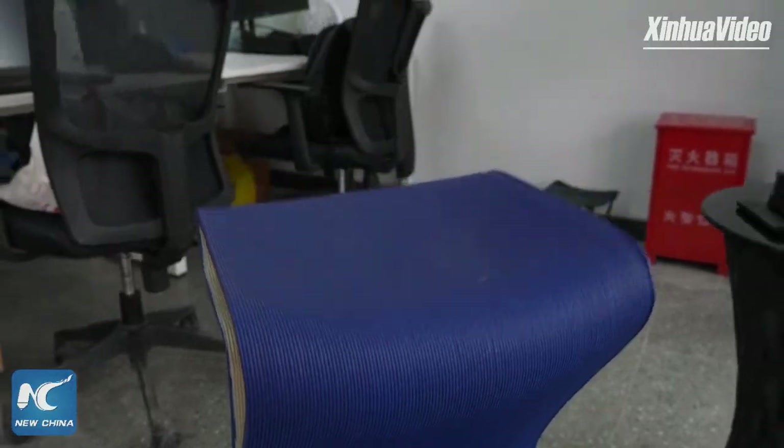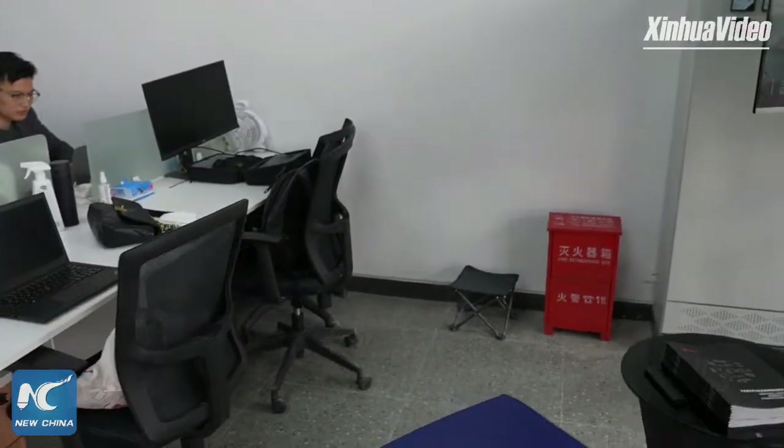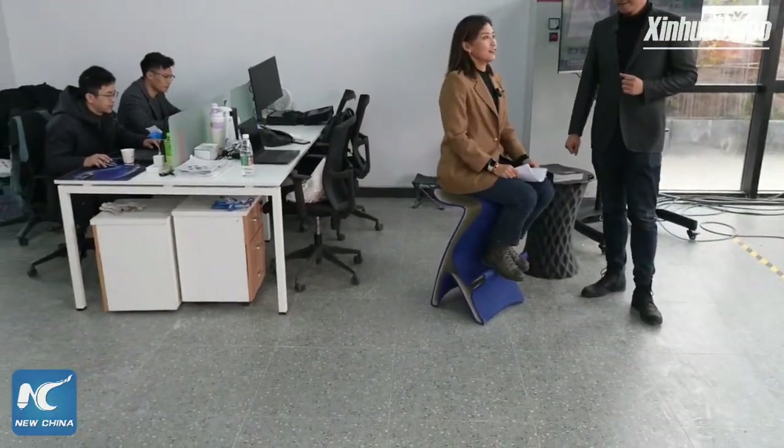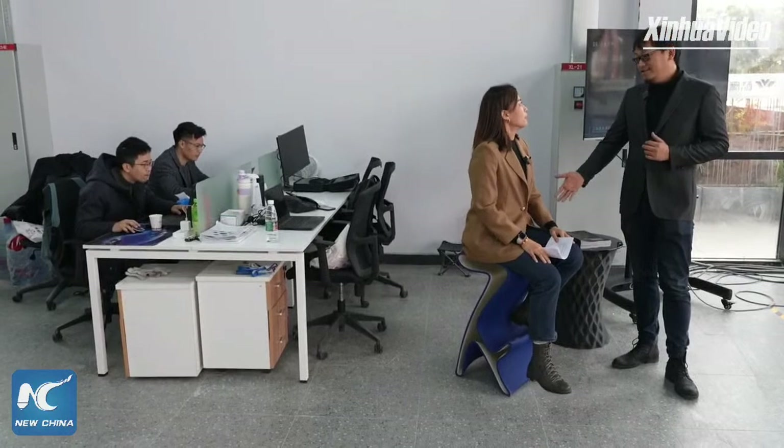Can I try it? Is it stable enough? Welcome! It's a chair — very stable, very comfortable.